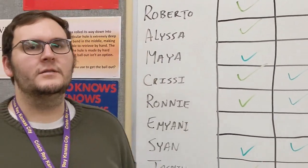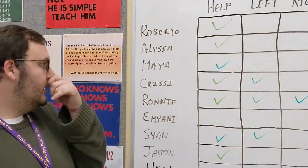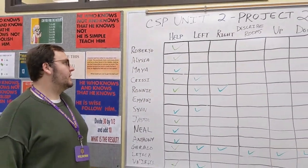Hi, I'm Drake. I'm a TEALS volunteer at Crystal Ray, Kansas City, and this is our project scrum board that we use for class.